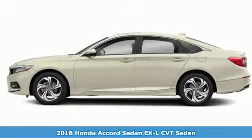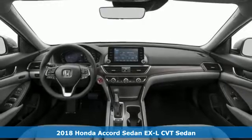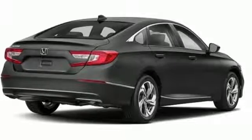Here's a 2018 Honda Accord Sedan. Honda's flagship car isn't just a vehicle, it's a legacy. It comes nicely equipped with features you'll love.